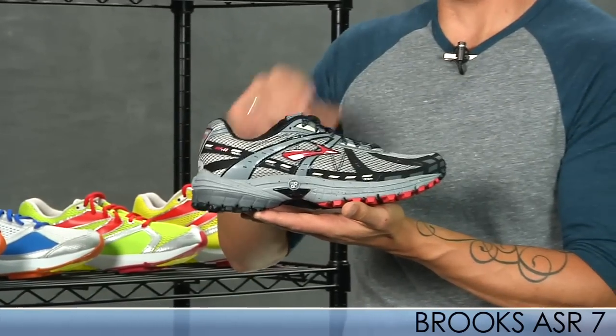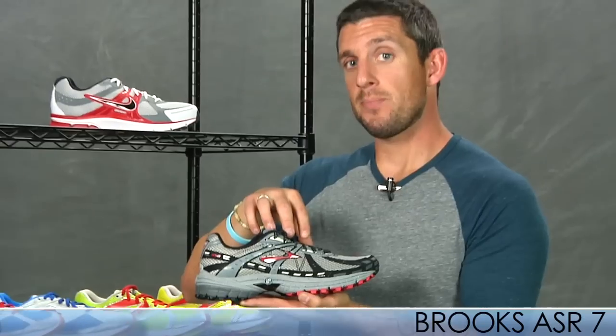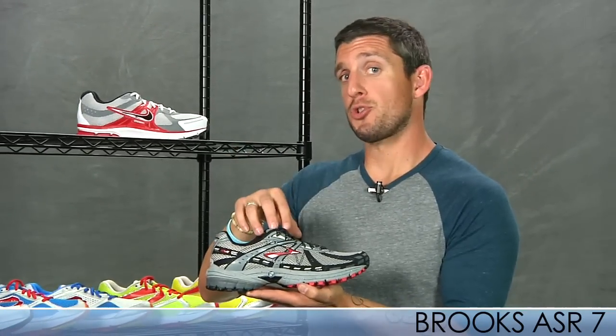The ASR7 has a nice aggressive outsole to keep you really tracked and tacky on those trails. I know I slip many times myself, so I like to have something that's really tacky up there. This is also great for those support runners.